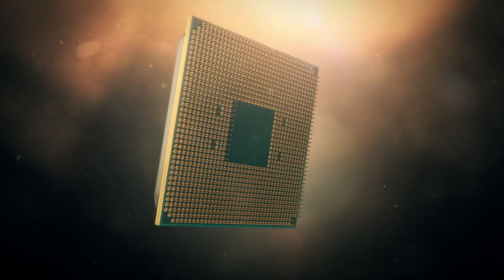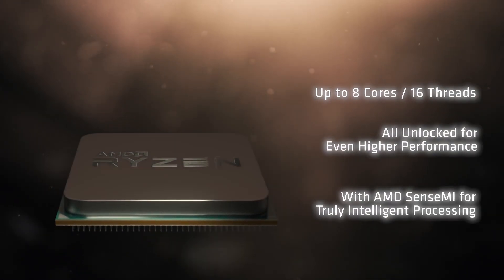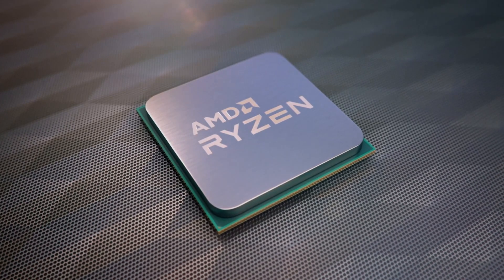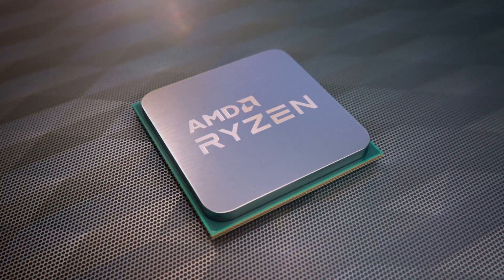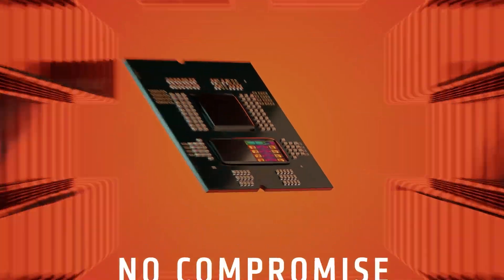Almost all Ryzen lineups except Zen 1 used a monolithic design, which had a single die that hosted everything — including cores, memory controller, and I/O — inside a single package. The successive generations including Zen 2, Zen 3, Zen 4, and the latest Zen 5 lineup deploy the chiplet layout.